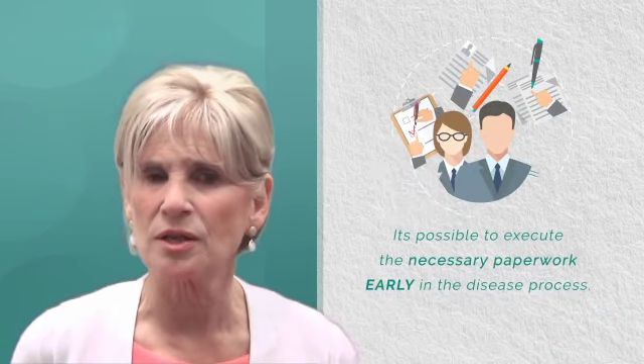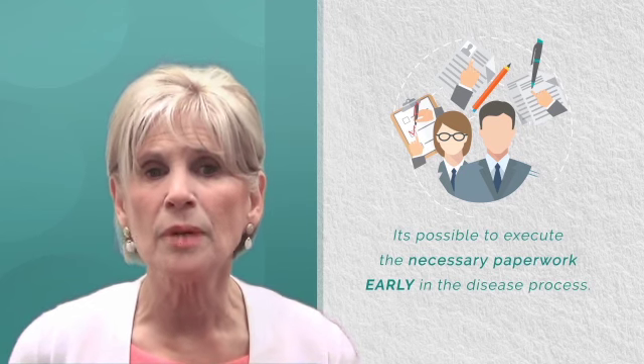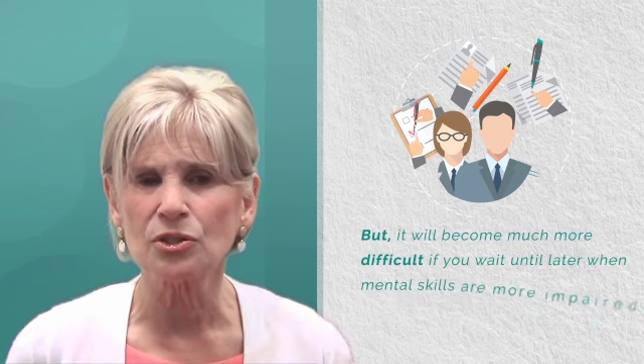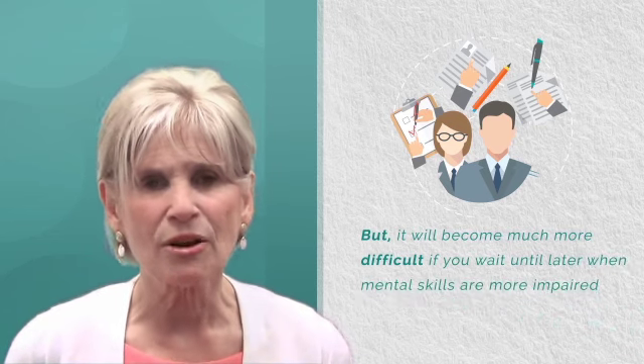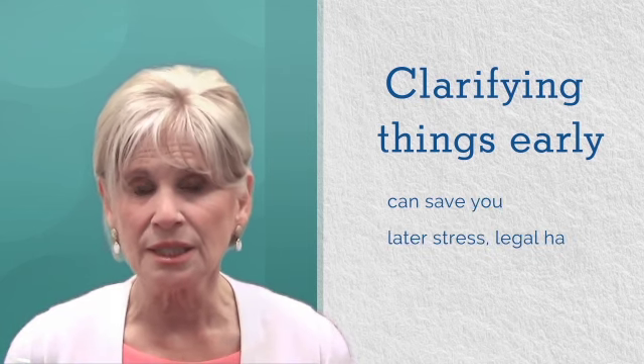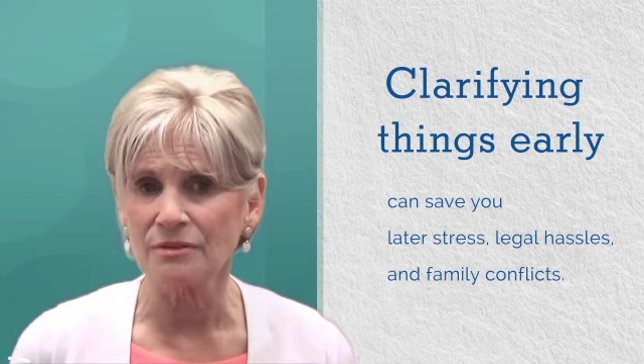It's possible to execute the necessary paperwork for these things early in the disease process, but it will become much more difficult if you wait until later when mental skills are more impaired. Clarifying things early can save you later stress, legal hassles, and family conflicts.